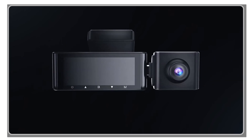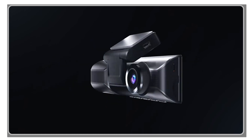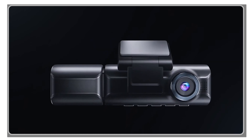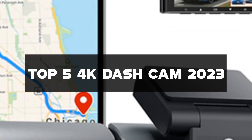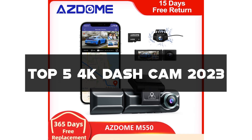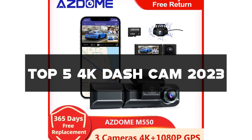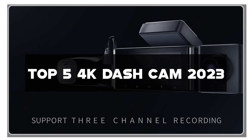Hey there, automotive enthusiasts! Welcome back to our channel, where we dive into the world of cutting-edge technology for your vehicles. In today's video, we're excited to bring you the top 5 4K dash cam reviews of 2023. Dash cams have become essential accessories for every driver, providing peace of mind, security, and capturing breathtaking moments on the road.